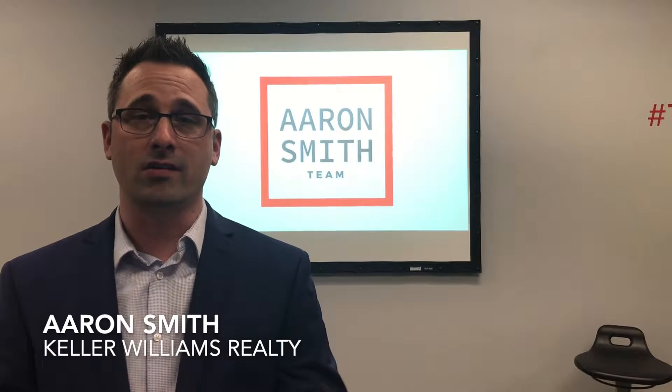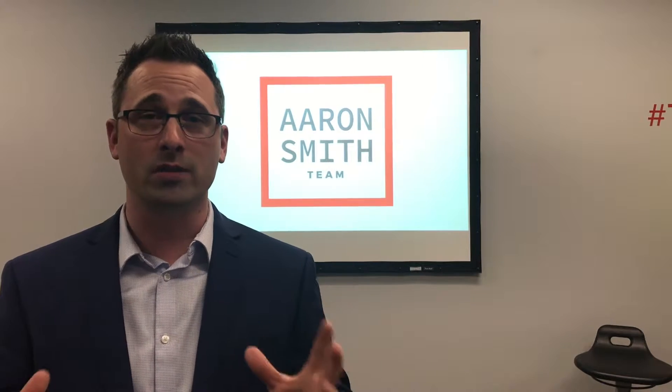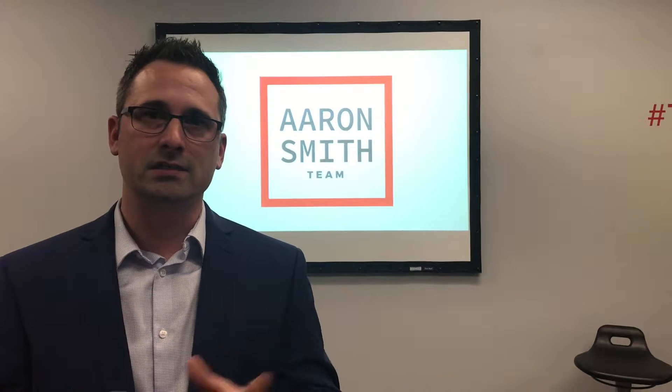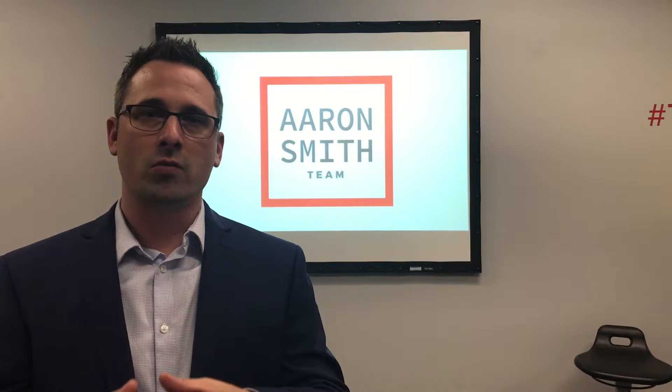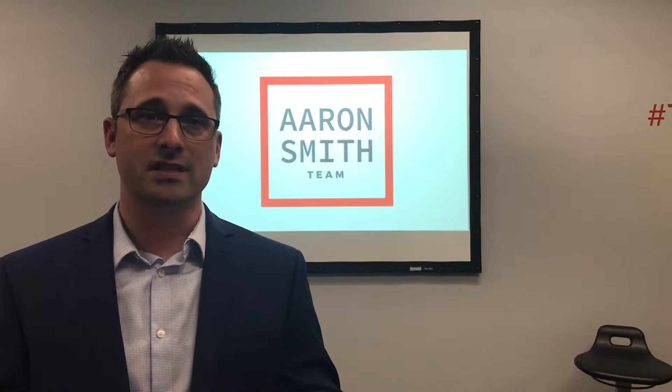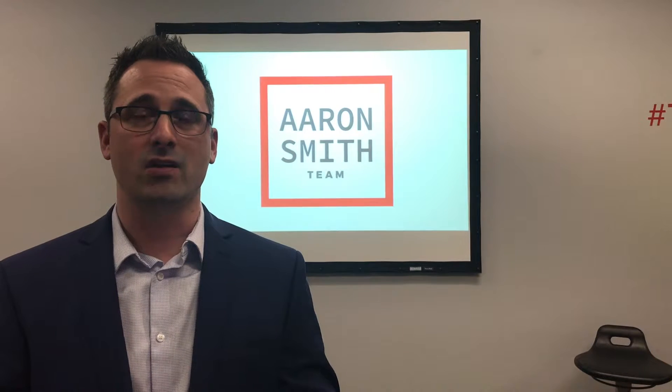Hey there, it's Aaron Smith, and congratulations — we've got your home on the market and everybody can see it now. Here's what's actually going on behind the scenes. Our team has listed your home on the multiple listing system, which allows a lot of buyers and agents to see your home and the facts about the house that are accurate.